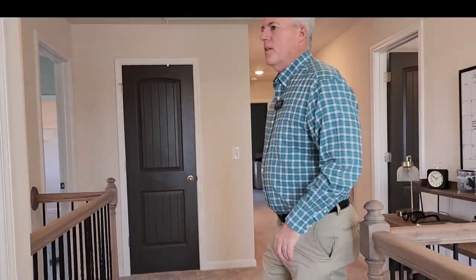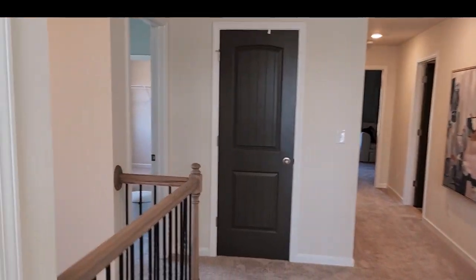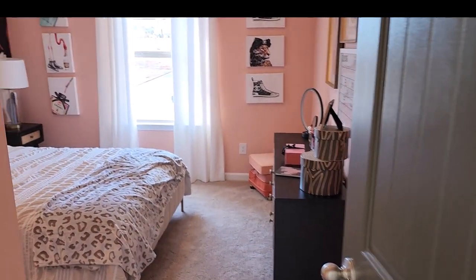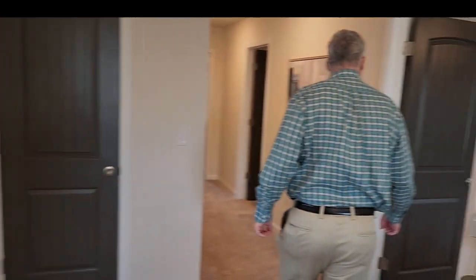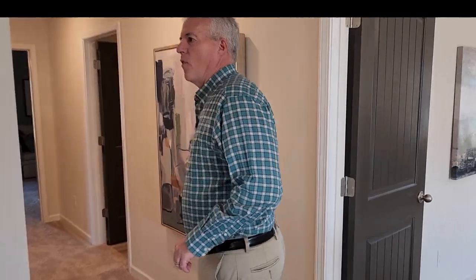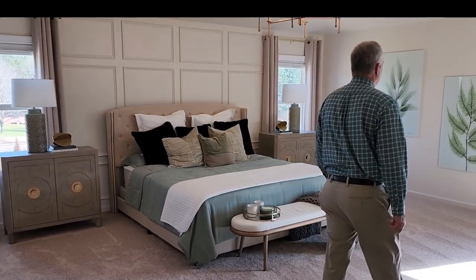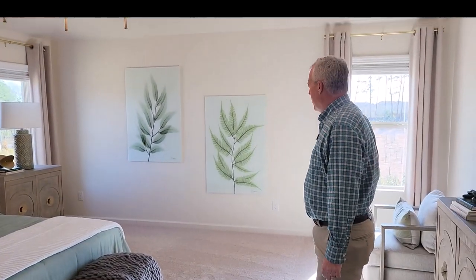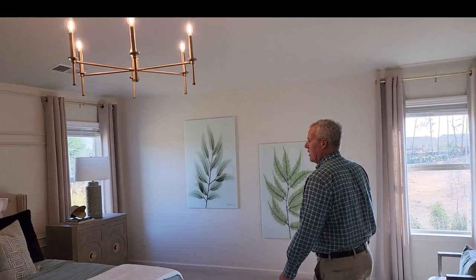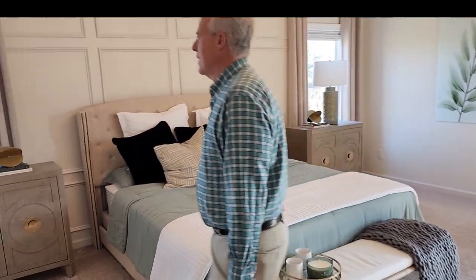We'll see large secondary bedrooms, so we'll take a look at each bedroom as we get towards the master. This one appears to have four bedrooms upstairs, and here is the master right here. Gorgeous — beautiful light fixtures, with a nice large space where you can sit down a bassinet or whatever you want. Lots of room.